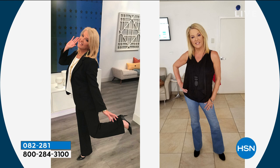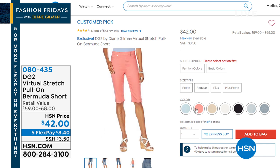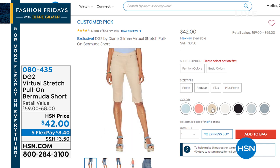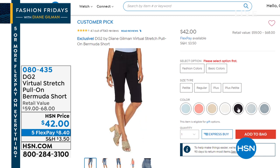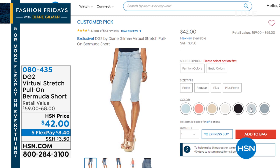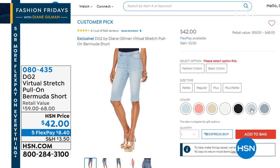Want to talk about Bermuda shorts real quick? They're back — tis the season. They are the virtual stretch pull-on Bermuda shorts. I know you wear these all the time — they stretch for miles. We are limited, but if you go on .com you can check out the colors we have: fashion colors and basic colors. Check your size and go — get a color and grab them, they are back in stock finally. It's a great time to add those Bermudas to your little cart today.